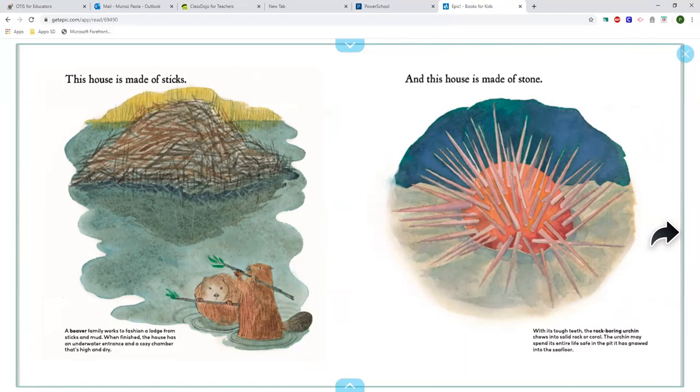And this house is made of stone. With its tough teeth, the rock-boring urchin chews into solid rock or coral. The urchin may spend its entire life safe in the pit it has gnawed into the sea floor.